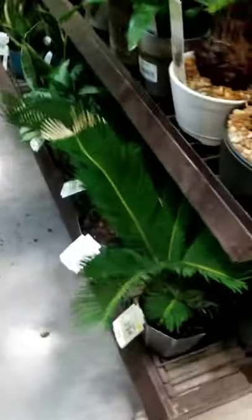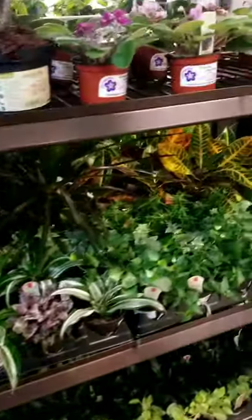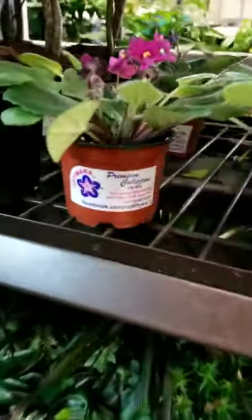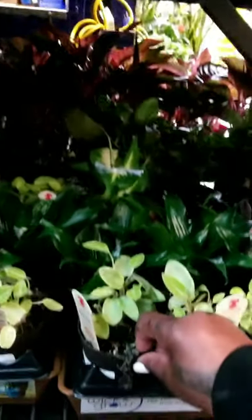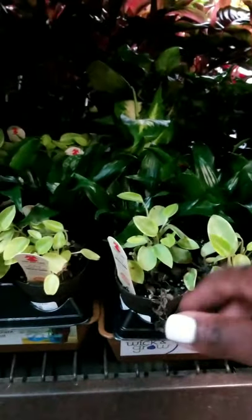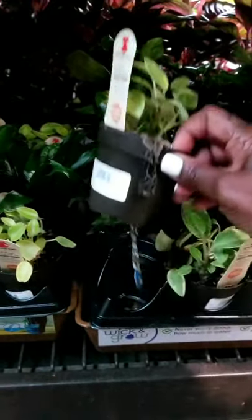Basically on this little run into Lowe's today on Saturday, everything looks pretty much basic — I don't want to say basic because you might not have them, but there aren't too many plants in here that I'm like 'oh my god, I've never seen this.' I did want to share the wick-and-grow system, just like I was mentioning over at Home Depot.